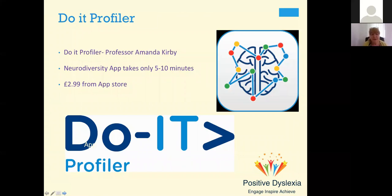Something newer is the Do-It Profiler from Professor Amanda Kirby. She's also got a neurodiversity app that takes only 5-10 minutes and costs £2.99, giving a nice report as well. It's a cheap way of finding out whether somebody has underlying difficulties. It won't give you evidence for access arrangements, though. The Do-It Profiler requires a license. Both are good — I have done the neurodiversity app on myself and I think it was pretty accurate. These are both things you could think about doing with your learners to get an idea of their strengths and challenges.